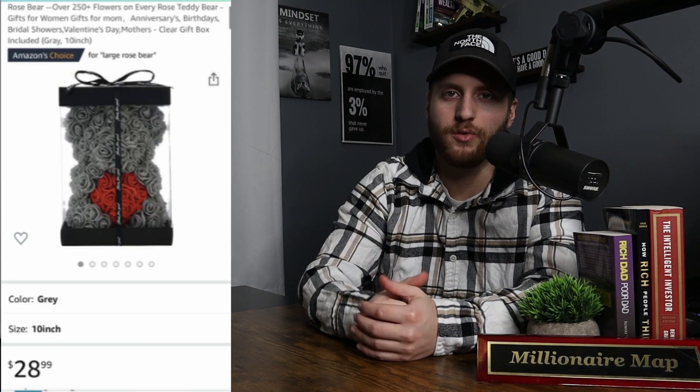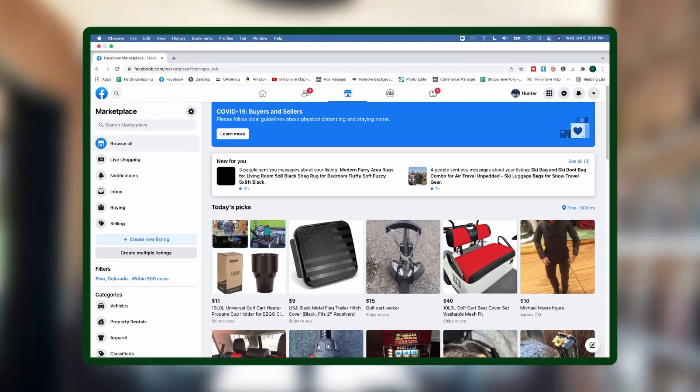The item we've been selling from there is called a rose bear — I'll pop a pic up on the screen so you guys can see. Our margins are only around $15 to $17 profit on those, which isn't anything too crazy, but it's very consistent. It's not the hottest product we've ever had, but it's doing pretty decent and gotten us a decent amount of sales, which was kind of surprising since we don't normally post anything from that first page.